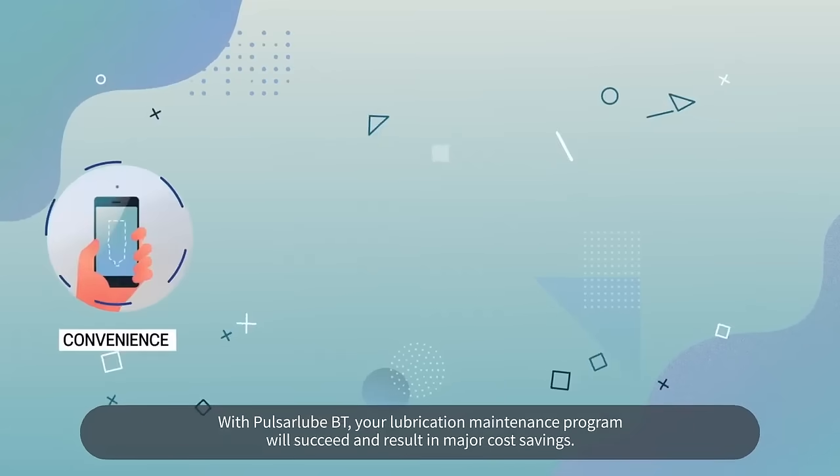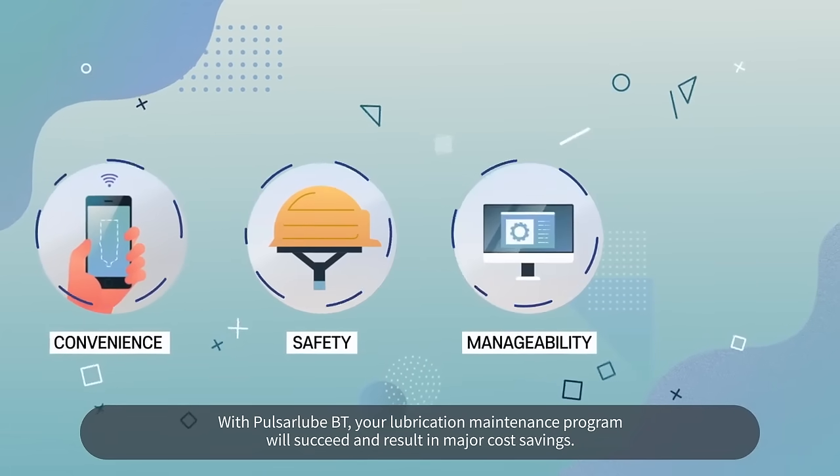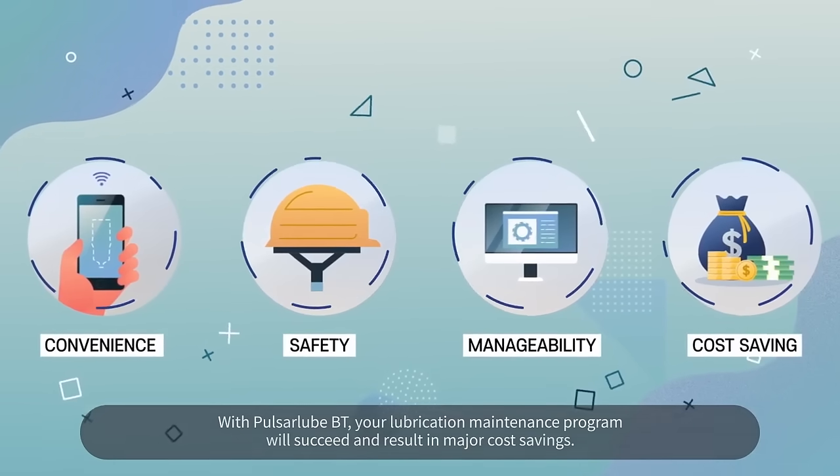With the Pulsar Lube BT, your lubrication maintenance program will succeed and result in major cost savings.